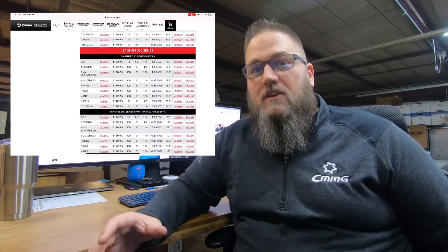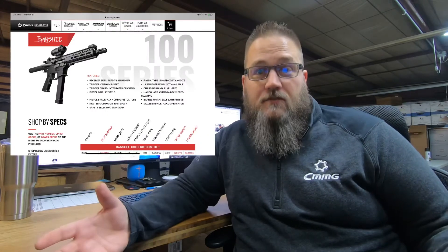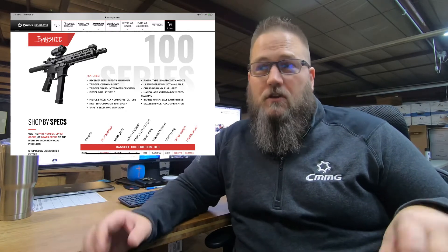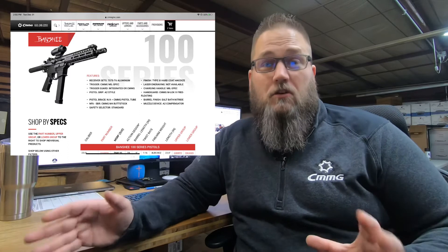Underneath each of those categories, we break them down into subcategories. Each of those has a 100 series, a 200 series, and a 300 series. The easiest way to think about it: a 100 series is kind of your entry-level gun. It has really modest equipment on it, really modest furniture. It allows you to take that gun and kind of customize it a little bit more to your liking.